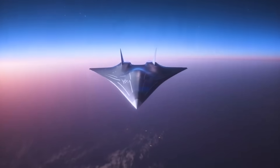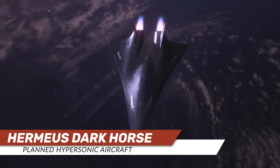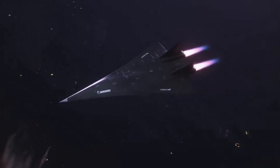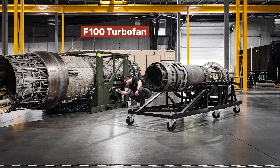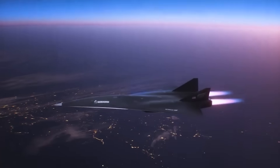Their next-generation Dark Horse hypersonic aircraft will be powered by a very similar turbine-based combined cycle engine. But rather than using a small J-85 turbojet, they're going to use a much larger F-100 turbofan. That will allow them to produce an aircraft that is much larger and can carry much heavier payloads while still achieving hypersonic speeds.